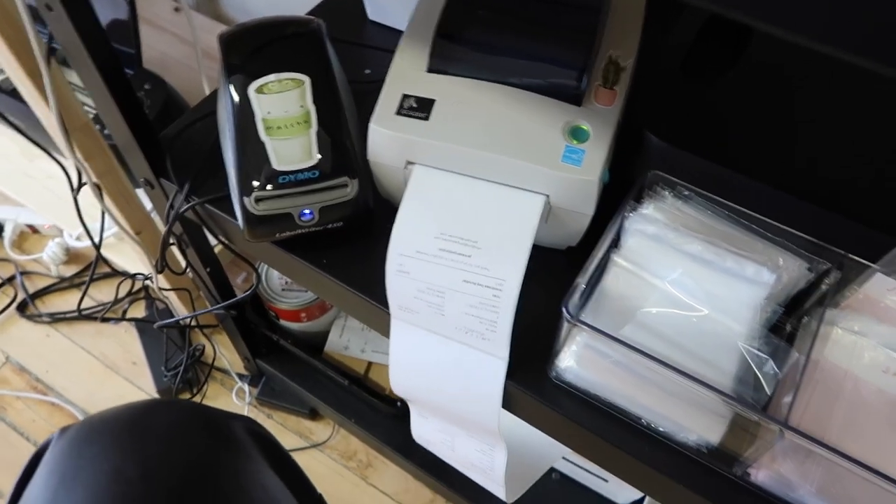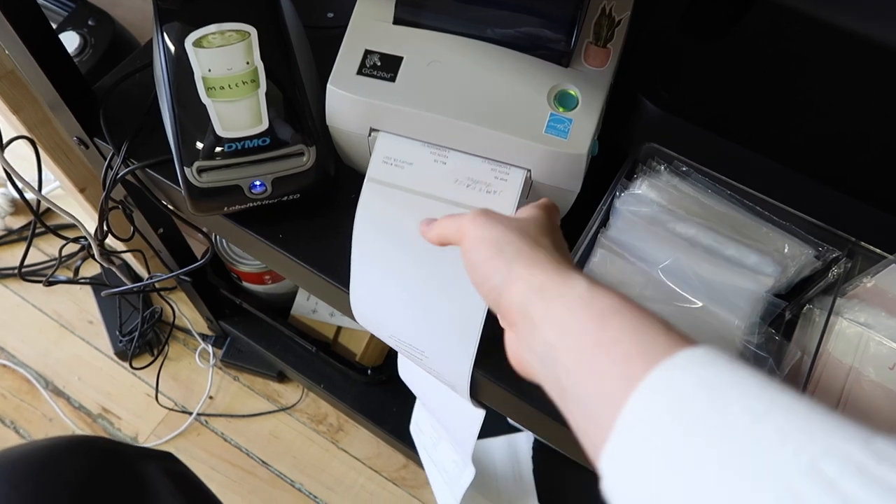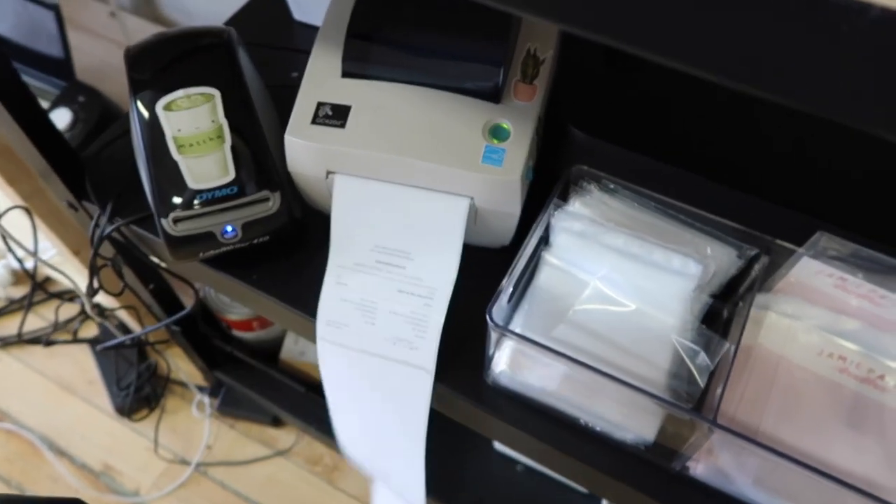My first step to fulfilling the orders is to print out all the packing slips. I typically do them in batches of 50 so it's not super overwhelming. The first 50 are going to be printed out now.